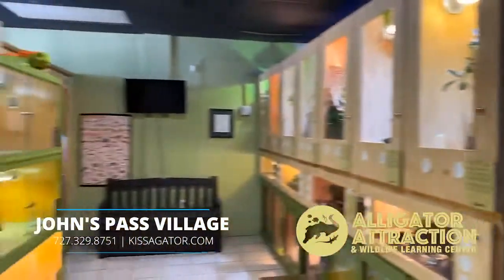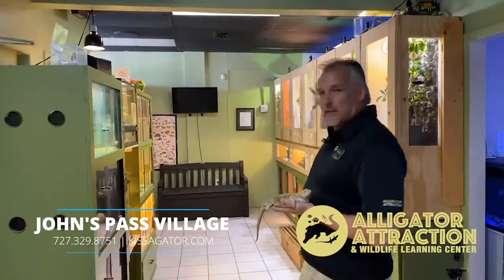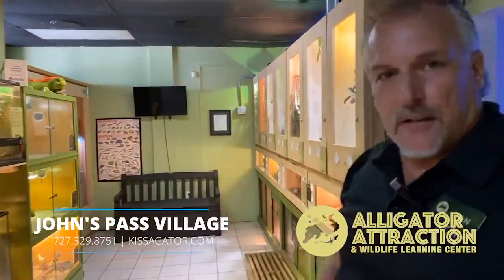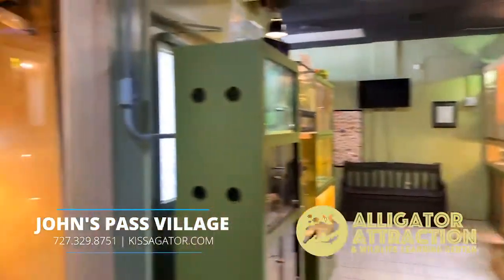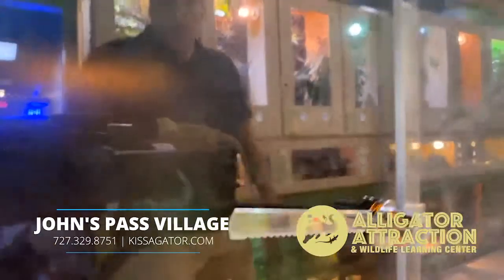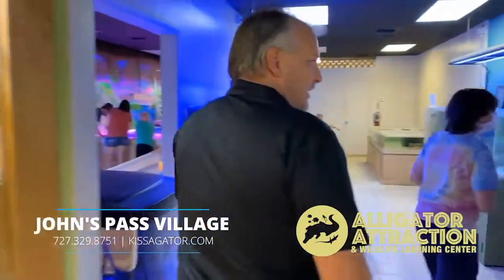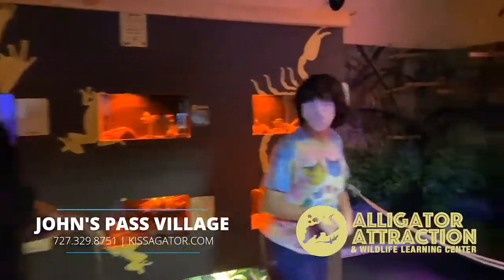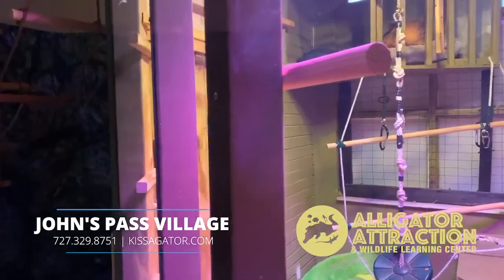This is our reptile room here at the attraction. Everybody on this side is going to be pretty much land-based; everybody over here is going to be primarily arboreal. We've got everything from bearded dragons to a Chinese water dragon, monitor lizards, and tegus. Most of the species you're going to see here are invasive to Florida — they aren't native, because a lot of species will actually thrive when they get into our ecological system here. This is one of our stars of the show — it looks like he's taking a nap. This is Sid. He's two years old and he's a Hoffman's two-toed sloth.